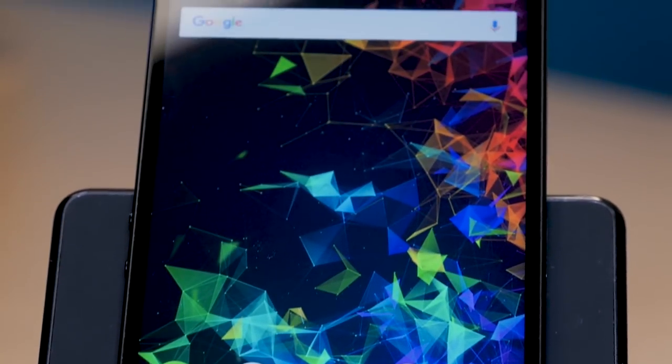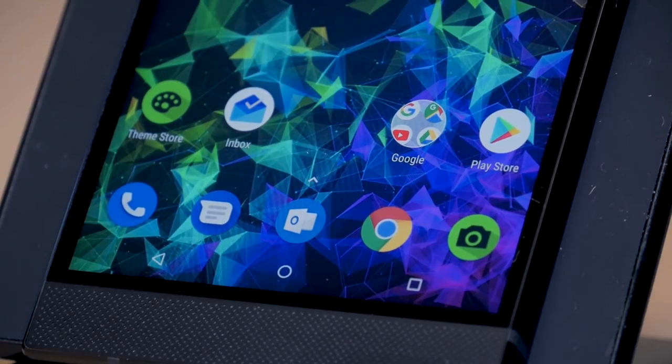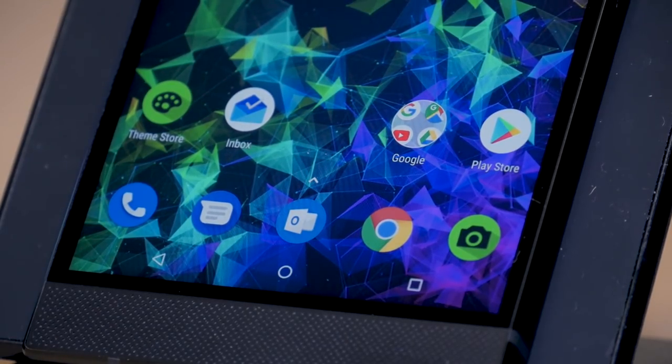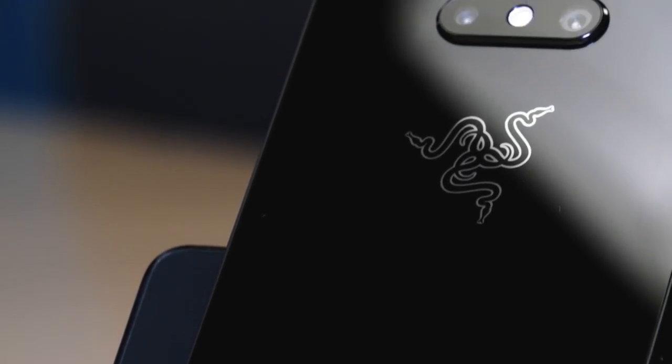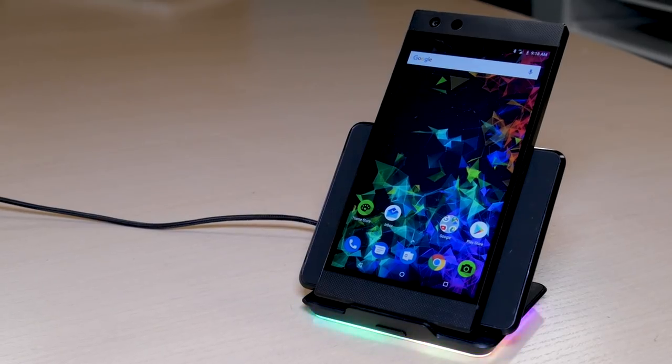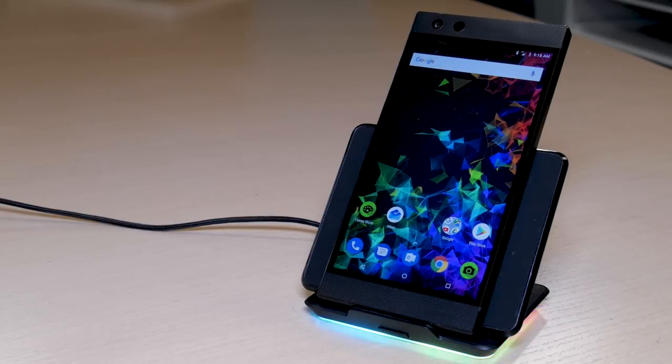Last year's Razer phone was a powerful gaming phone, but it fell short of being a strong flagship phone because of its mediocre camera and missing features such as water resistance. With the Razer Phone 2, Razer is changing all of that, even making sure it uses flagship in its marketing to ensure people know this isn't a phone you can only rely on for gaming, but for things like taking reliable photos as well.